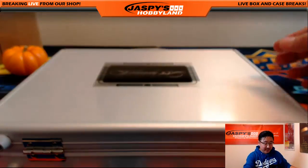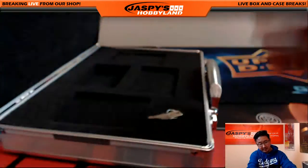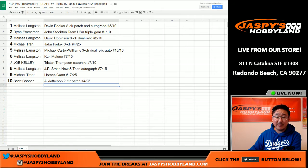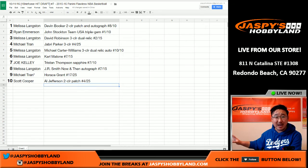So there you go, ladies and gentlemen — that was another hit draft of Flawless Basketball. Nothing else hiding in here. That was your break — hit draft number 7 from Jaspi's Hobbyland.com here on the 11th of October. Thanks very much for getting in on the action. We have our final hit draft on the website now at jaspishobbyland.com. Let's do it — we'll see you next time.